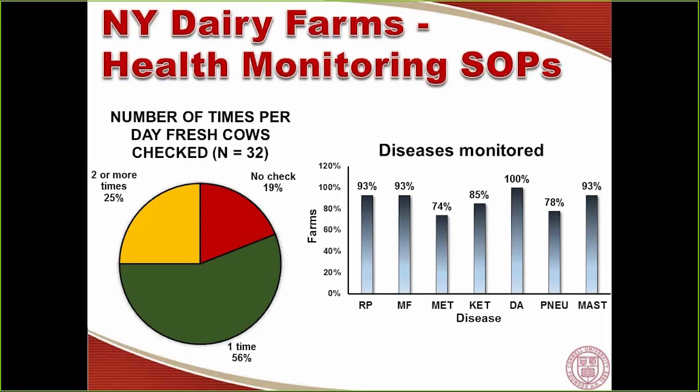A study conducted here with 32 New York dairy farms, carried out by Benjamin Scott in our lab, collected information about how many times per day fresh cows are checked. More than 50% of farms check cows at least once a day, 25% check cows two or more times a day, but there is still about 20% of farms that do not check cows at all. The diseases tracked include retained placenta, milk fever, and mastitis — monitored by 93% of farms — and DA, metritis, ketosis, and pneumonia are controlled by more than 80% of farms.